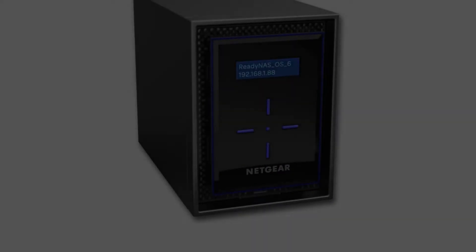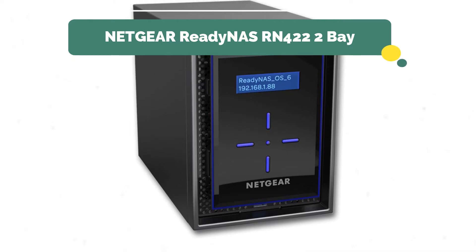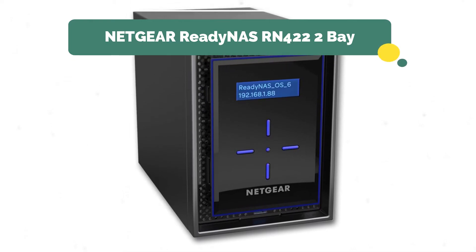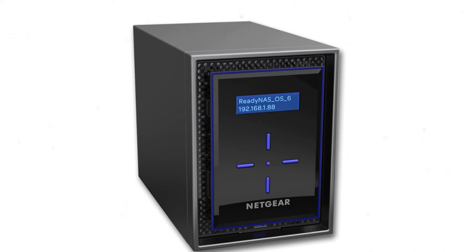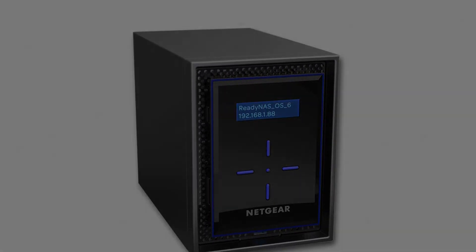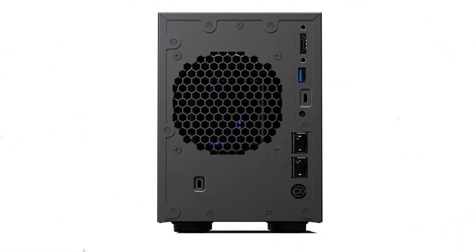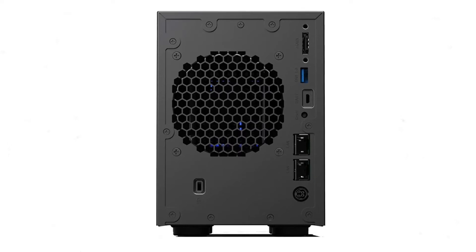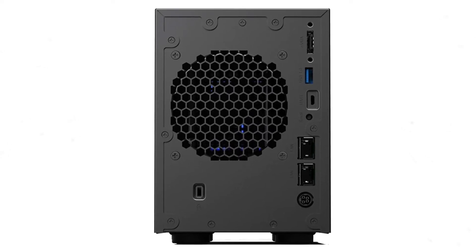Netgear ReadyNAS RN422 4-Bay High Performance NAS. This NAS gives you high performance facilities and 2x faster business application processing with the latest 64-bit technology. It is very ideal for your best backup plan because it always protects your data against ransomware with the most effective data backup solution.